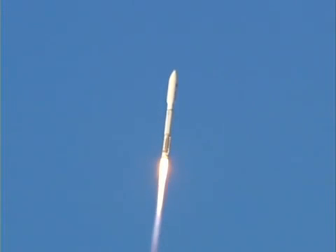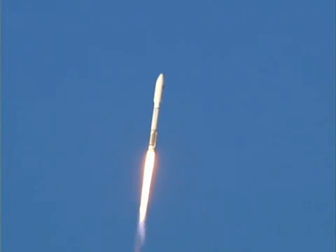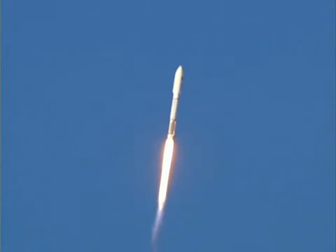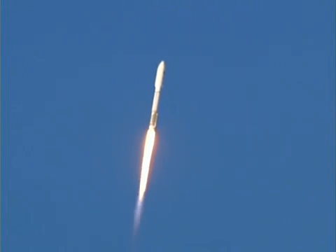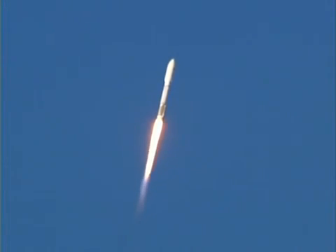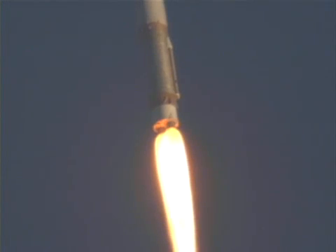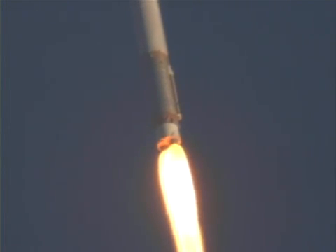We're going into the zero angle attack phase of flight. Pitch program is complete. Booster PU has gone to closed loop control. Engine response looks as expected for the set mixed ratio. Current altitude is three and a half miles. Downrange distance, three tenths of a mile. Traveling at 1,186 miles per hour.